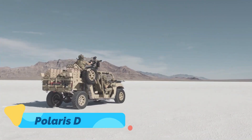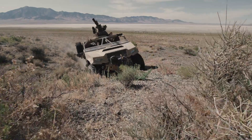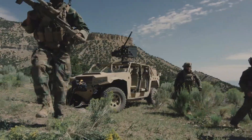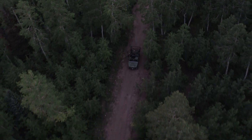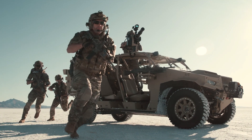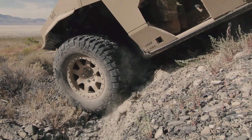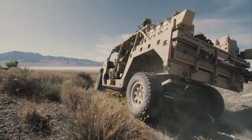Designed for military and special operations, the Polaris Dagor is a lightweight, high-mobility combat vehicle capable of transporting troops and supplies in the harshest environments. Built with a modular design, it can be configured for multiple missions, from tactical reconnaissance to heavy-duty cargo transport.